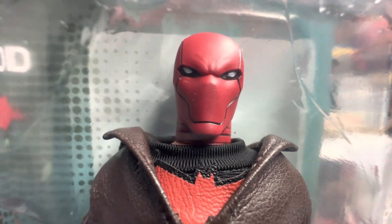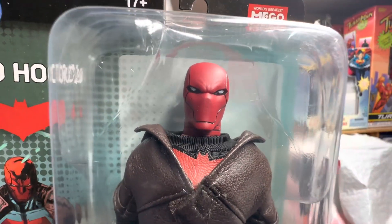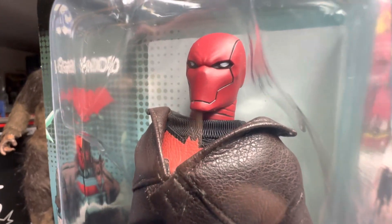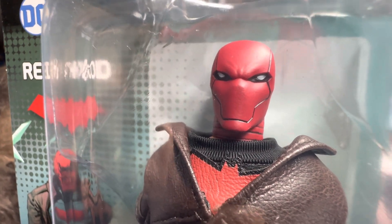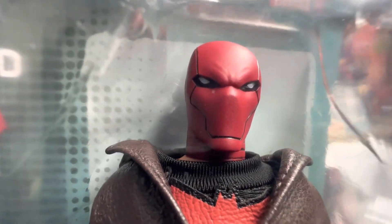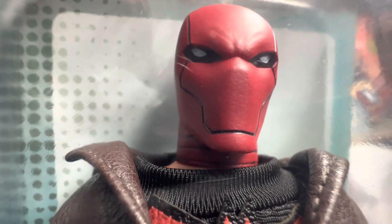The Red Hood — this character, from my research, has a TV series and numerous comics. I have personally never seen any of it, but now that I'm doing my research and checking this out, the Red Hood is a very curious character and I would definitely want to check it out. If you've seen any films or TV series about the Red Hood, let me know in the comment section — I would like to hear about it.